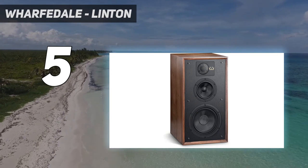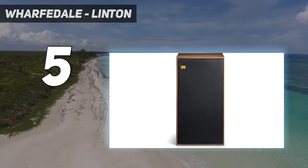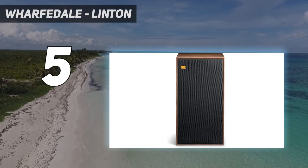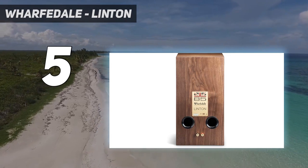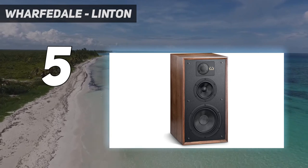Featuring an 8-inch Kevlar woofer, 5-inch Kevlar midrange, and 1-inch soft dome tweeter, the Stereophile Class B recommended Linton exudes timeless audiophile sound, looks, and character. Gorgeously proportioned, the three-way Linton boasts an inset front baffle and traditional cloth grill that speak to its English roots. The woofer arrives mounted on a rigid cabinet.